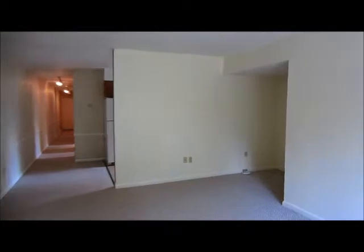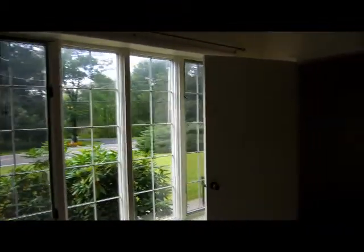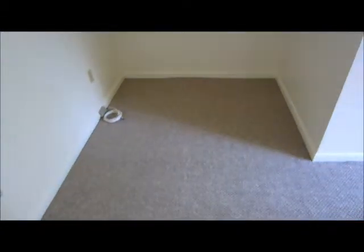We're going to now look at the inside of Unit 2. You walk in and you see the main living area, which has a little nook, probably big enough for an entertainment center or a little desk.